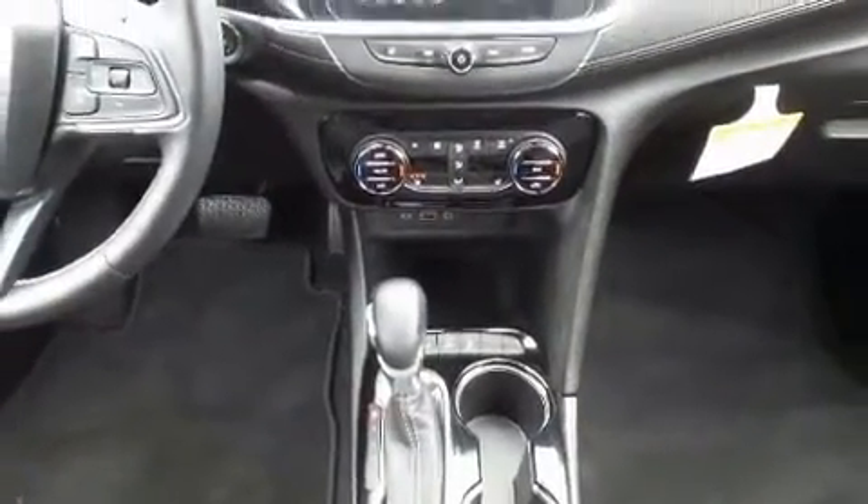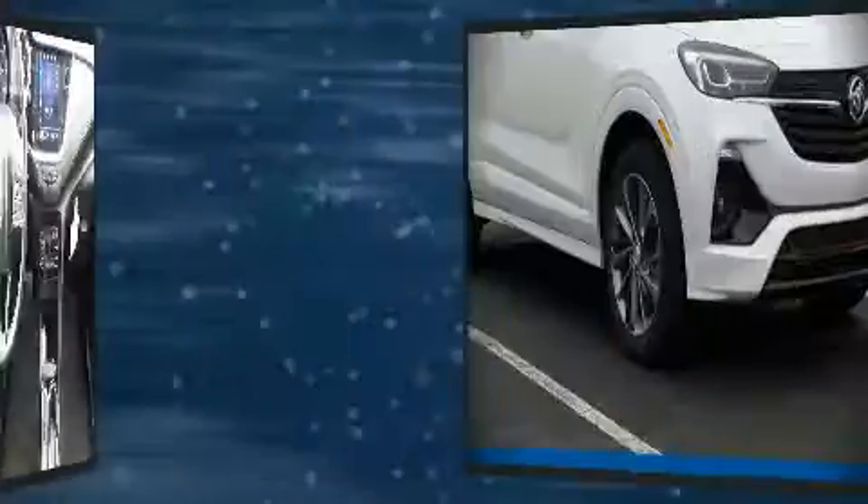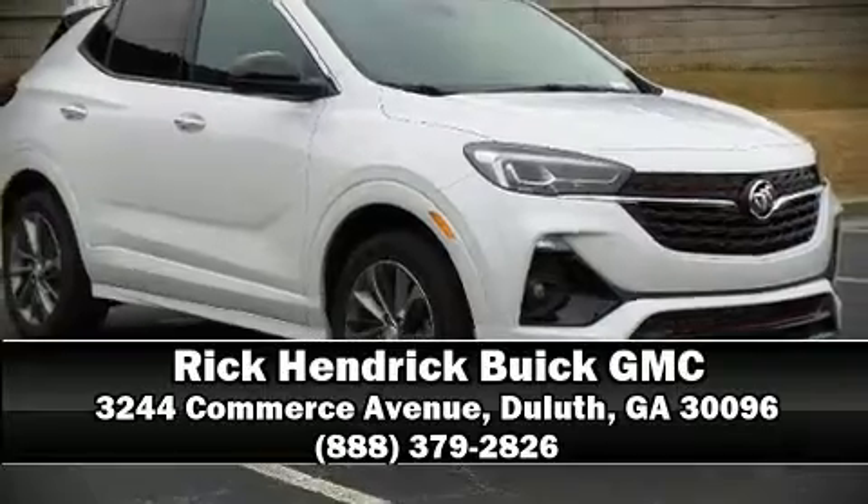Dynamic stability control supplements the drivetrain. Stop by our dealership or give us a call for more information.